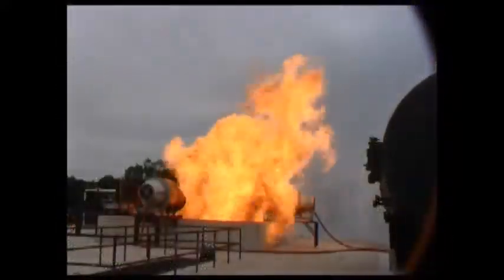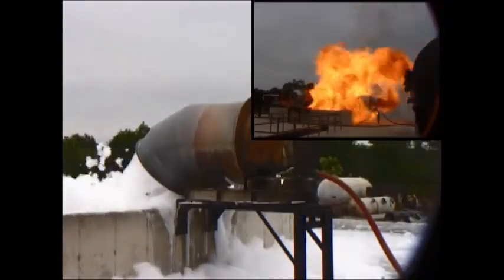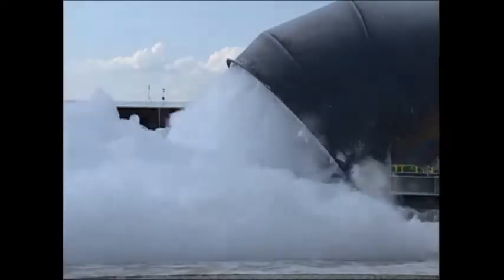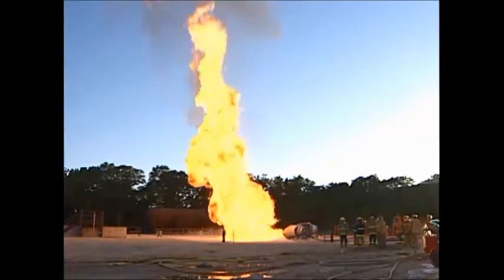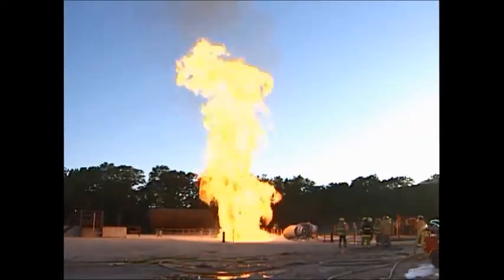Despite being engulfed in flames for over 2 minutes, when operated this Angus Fire LNG Turbex Foam Generator worked as designed. Similarly, robust discharge hoods are needed to direct the foam into the pit and minimise the impact of wind. There is no substitute for choosing units that have been proven in real LNG fire tests.